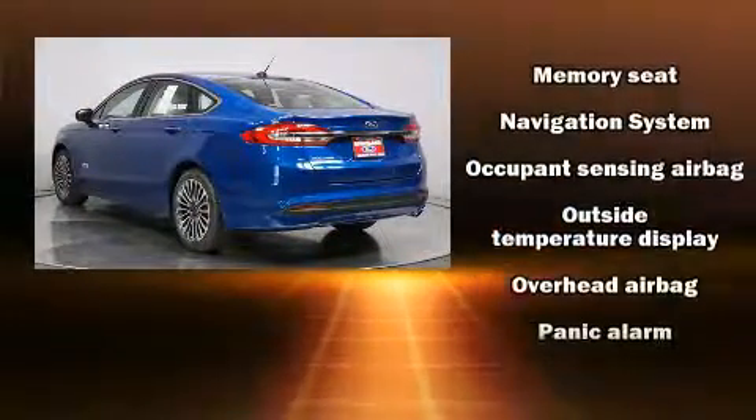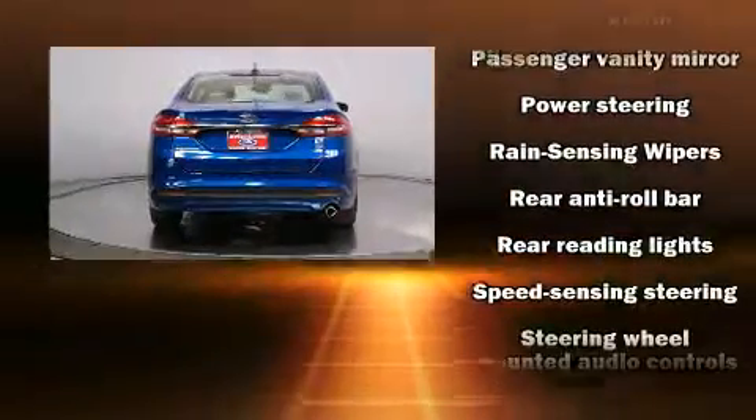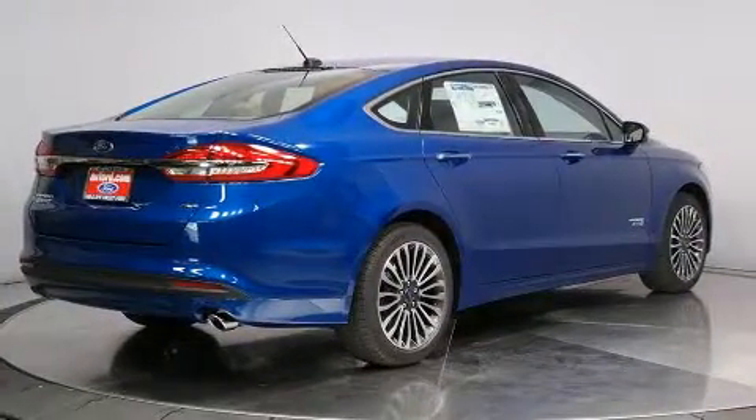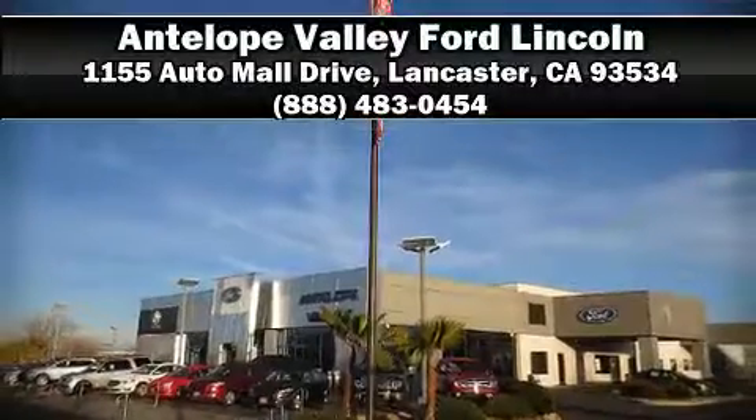An emergency communication system and four-wheel disc brakes with ABS round out the safety package. This car was designed with safety in mind, allowing you to drive with even greater assurance. Stop by our dealership or give us a call for more information.